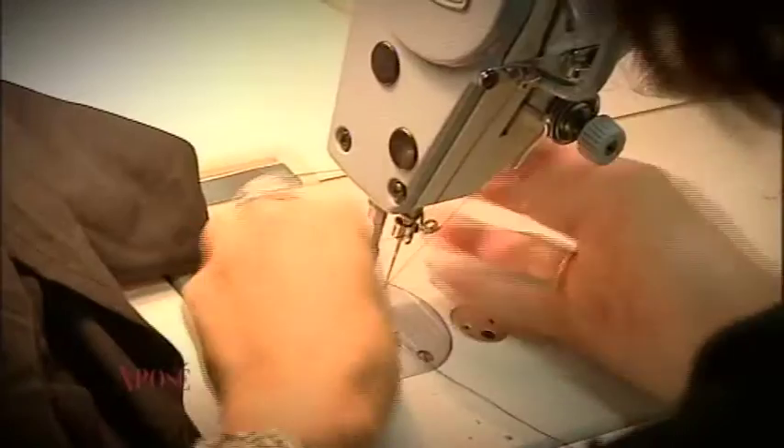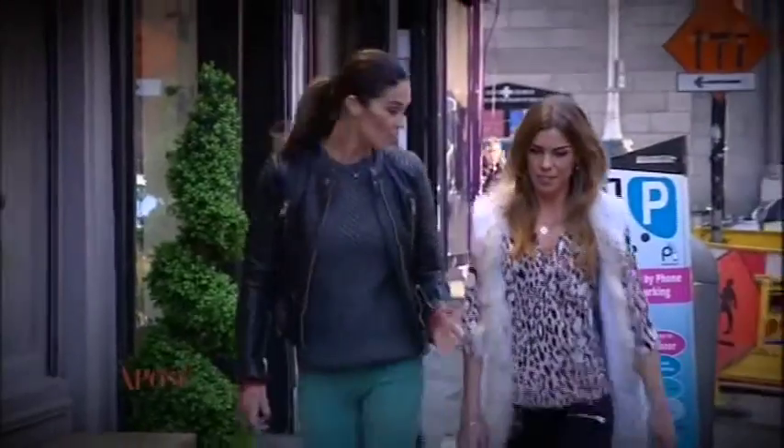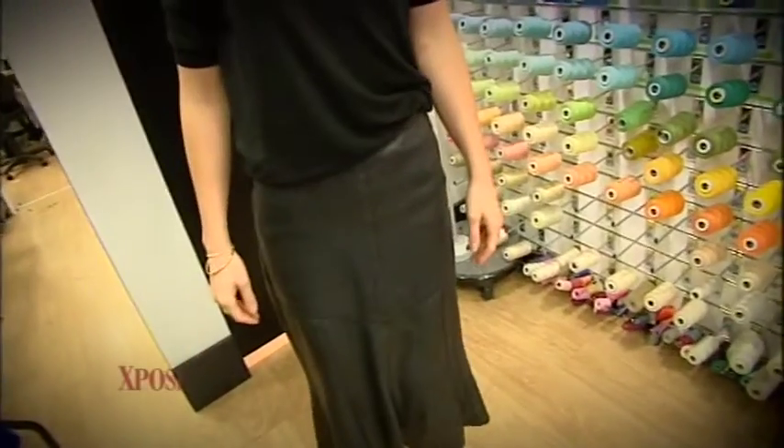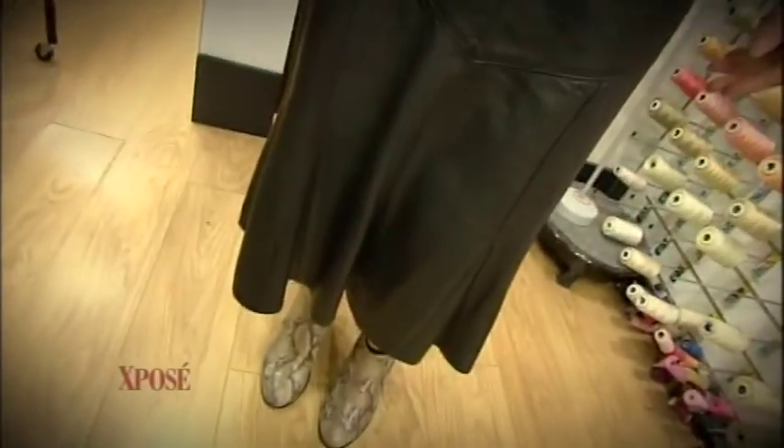Welcome back to the show. Earlier we introduced you to our Operation Alteration series, so let's find out how they got on.